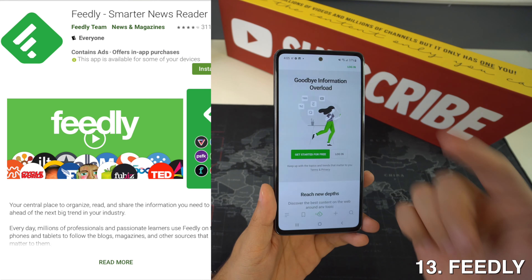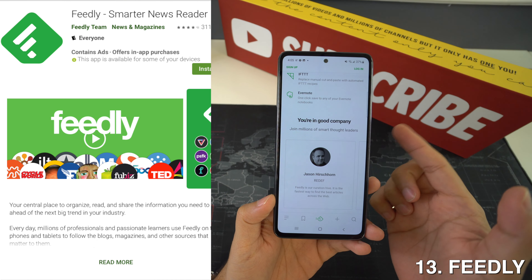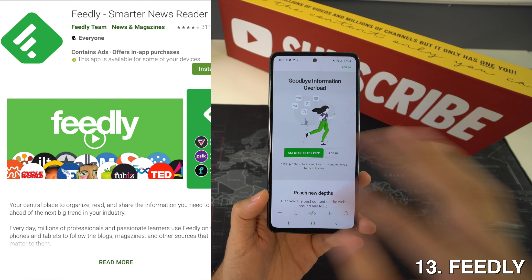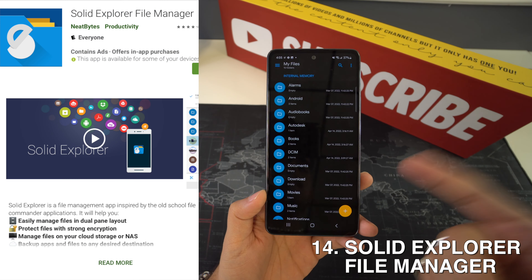Then we're going to have Feedly, and Feedly is one of the most popular feed reader apps on Android. I would like to think that it has a lot to do with the fact that the app properly supports large screens, so if your device has a large display, this will be very good for you.